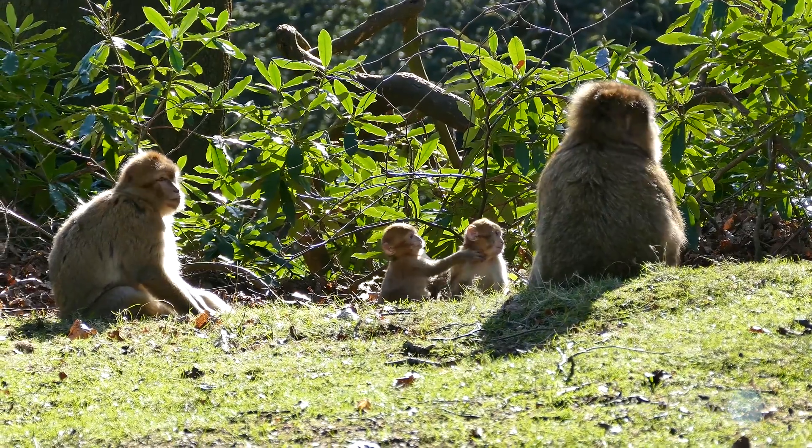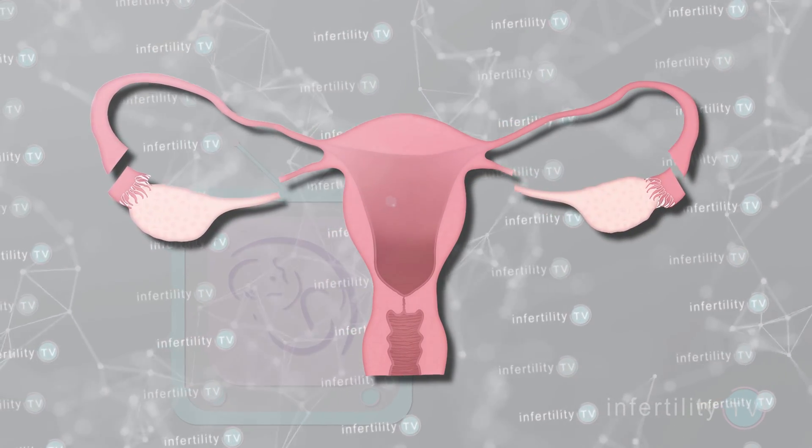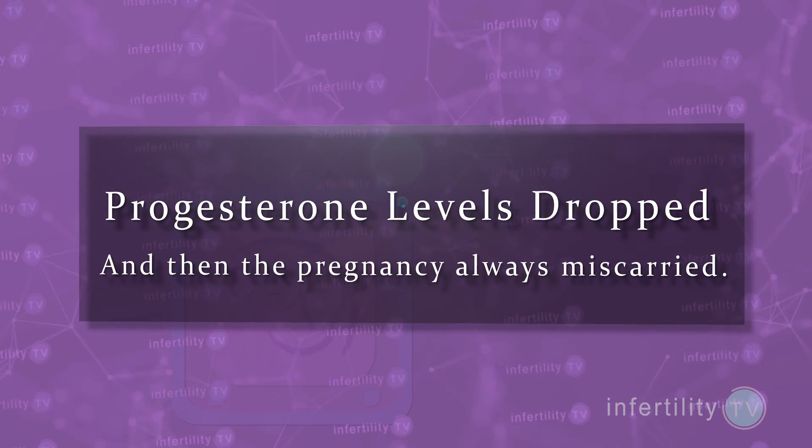Scientists were able to figure this out by doing studies in monkeys. They found that if you remove the ovaries of a pregnant monkey before the seventh week of pregnancy, progesterone levels dropped and then the pregnancy always miscarried.